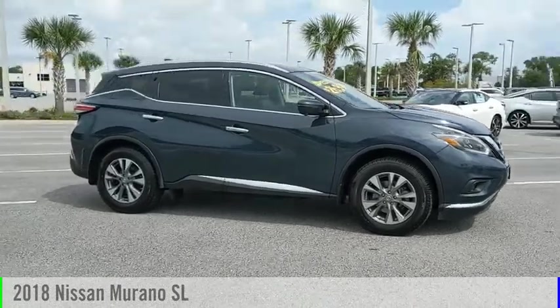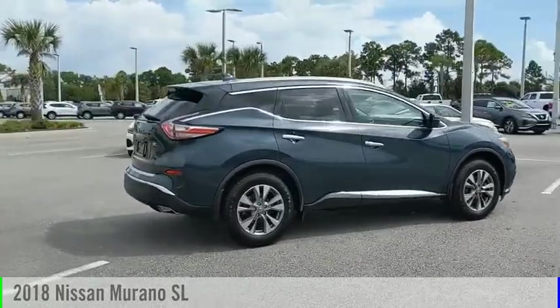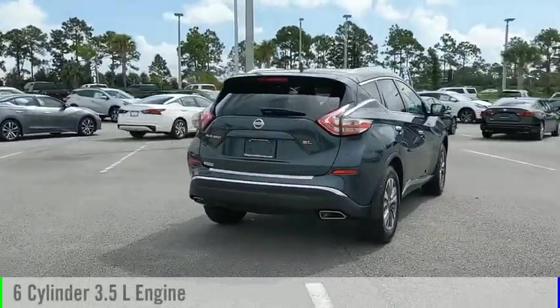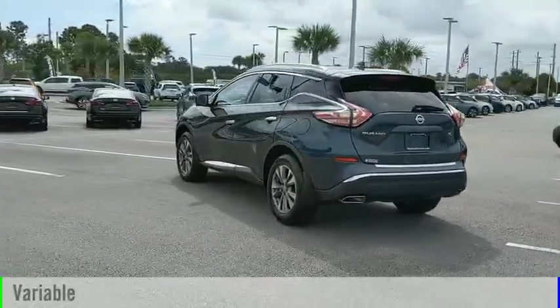Make a great choice today with the 2018 Murano. This vehicle is powered by a front-wheel drive, 6-cylinder, 3.5-liter engine and comes with a continuously variable transmission.